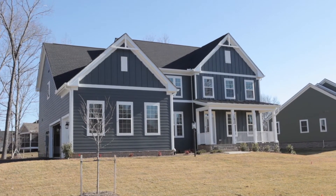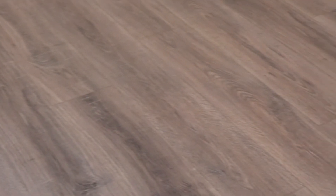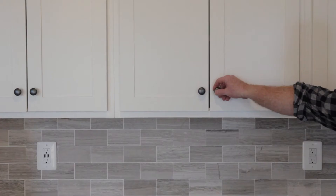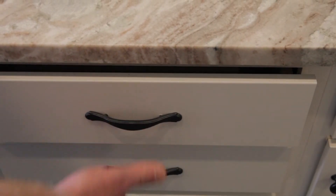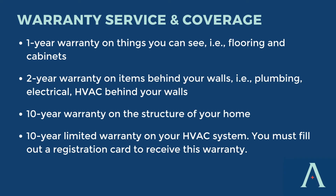Let's talk about the warranty you have and the service I'm going to be able to provide for you. Your new Atlantic Builders home includes a one-year warranty on the workmanship and materials with things you can see, such as your flooring and cabinets. You also have two-year coverage on parts and materials you cannot see — for example, the plumbing, electrical, and HVAC behind the drywall. Atlantic also includes a 10-year warranty on the structure of your home and a 10-year limited warranty on your HVAC system. Keep in mind you are required to fill out a registration card to receive that HVAC coverage.